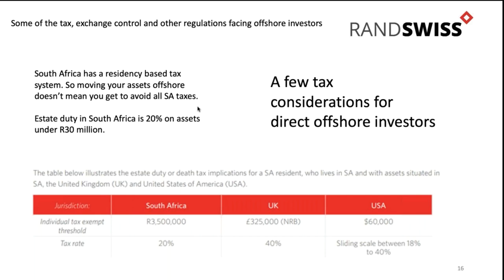South Africa is a residency-based tax system. Those people that think they're going offshore to hide money from SARS - that whole concept: as long as you're maintaining your South African residency, you are still South African, you are still going to be taxed on those assets whether they're international or local. It makes no difference. When it comes to estate duty, for example, it's 20% on assets under R30 million.